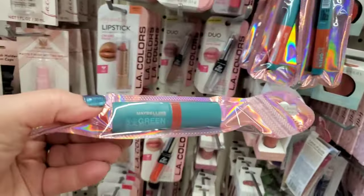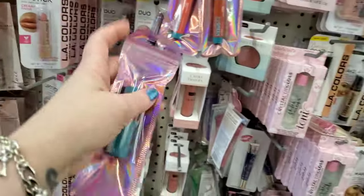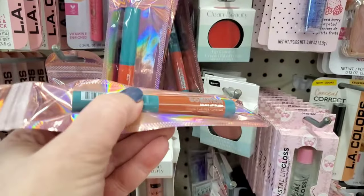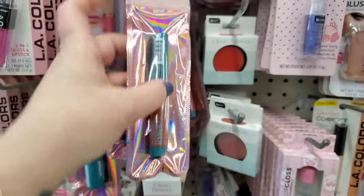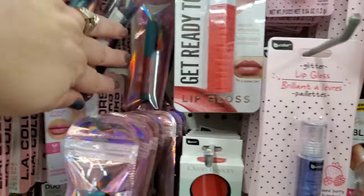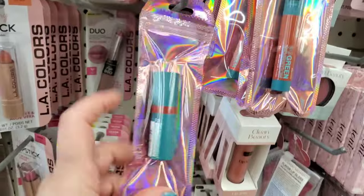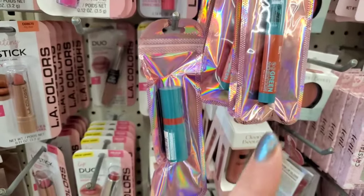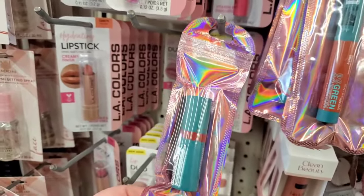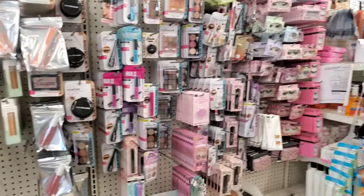They've also got the awesome Maybelline Go Green lipsticks — if you've been on the hunt for them, they've got every color here. And they have the Go Green lip blush — a balmy lip blush that's kind of like a cross between a stain and a lipstick — all the colors! I've picked up most of these and we'll be hauling them soon. If you missed my video showing all the colors, I'll put the thumbnail there — we had a full haul swatch party.